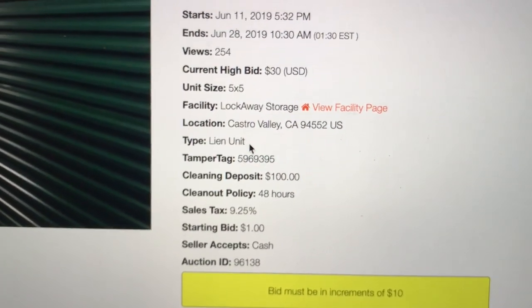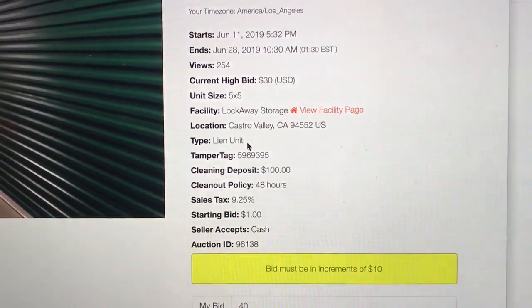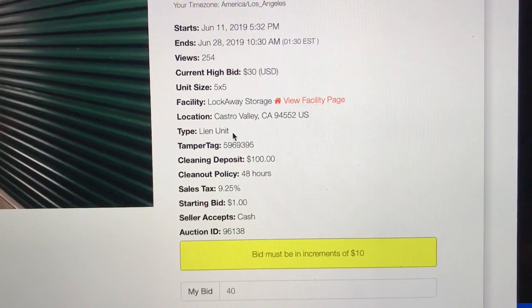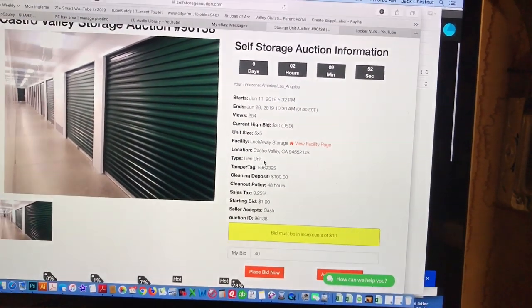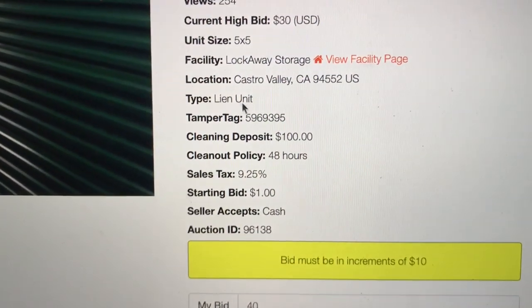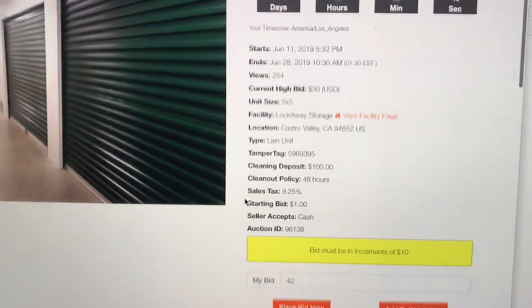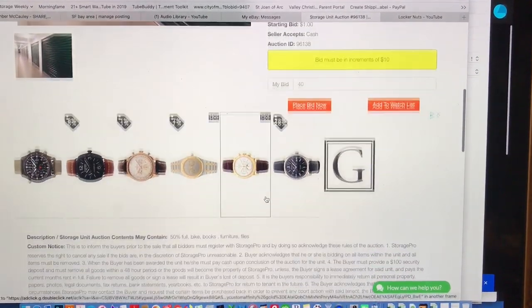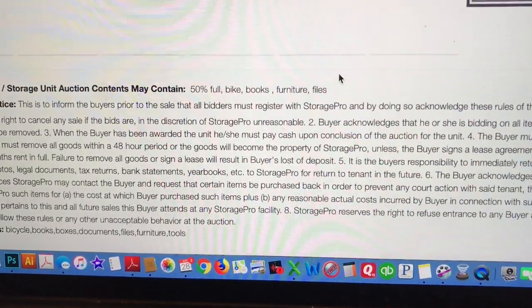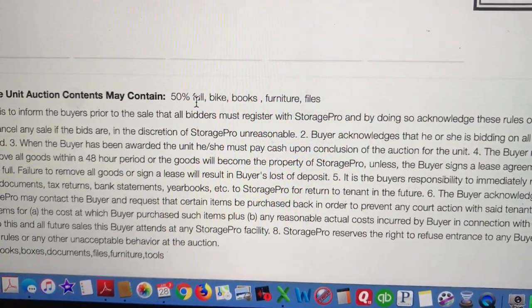Sometimes it doesn't say lien unit — I suggest you stay away from it. Sometimes it says charity unit, which means people have intentionally put items in to auction off for charity. If you're doing this for business and looking for profit, charity units in my opinion are probably not the best way to go. The other one is a manager special — definitely stay away from those. That's where managers have gone through the unit after someone checked out and thrown all the contents into one locker, which they auction off when it fills up.